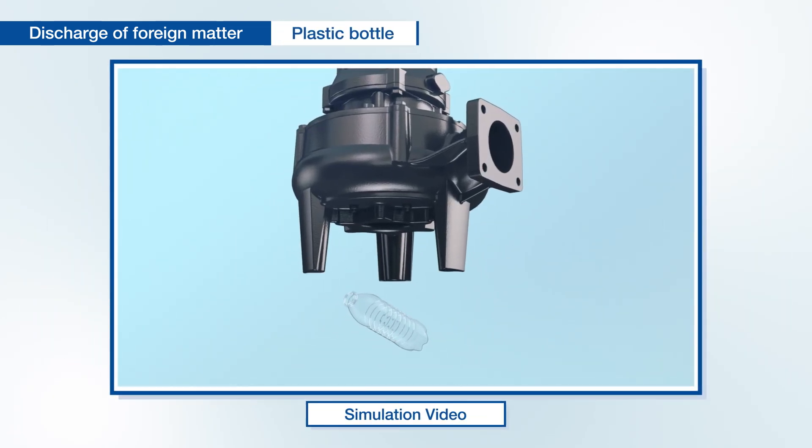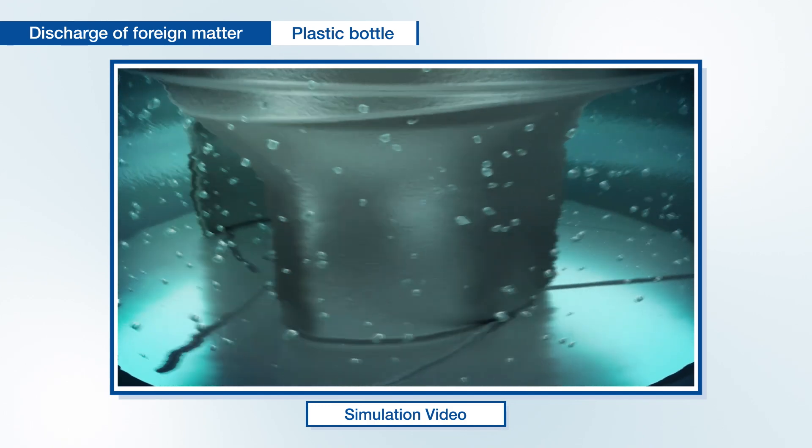Performance is such that even a plastic bottle that would normally clog up the inlet can be pumped through.